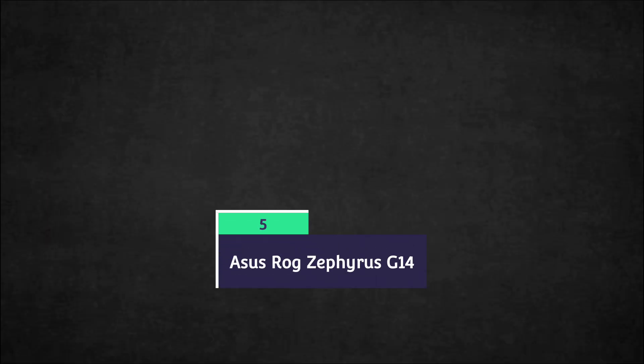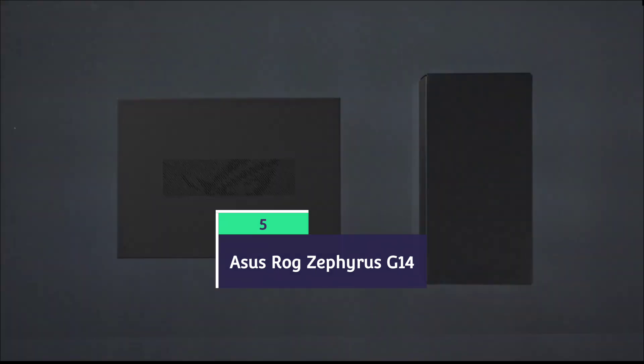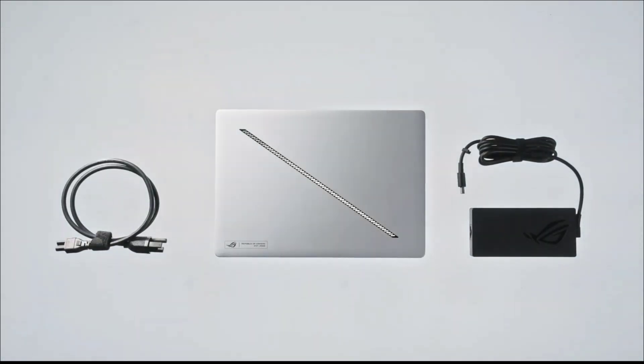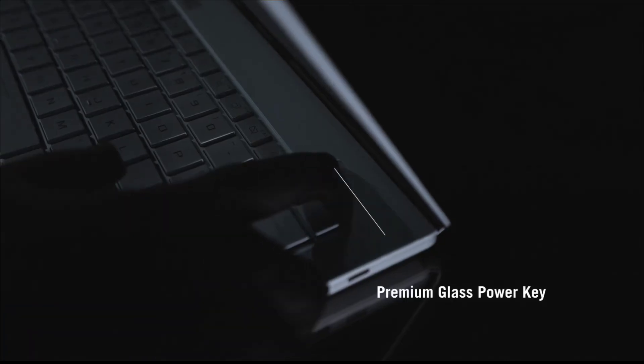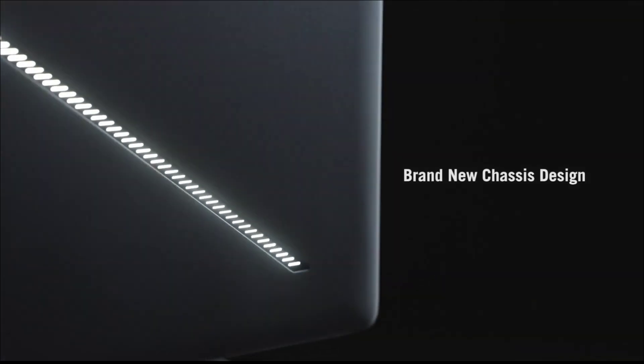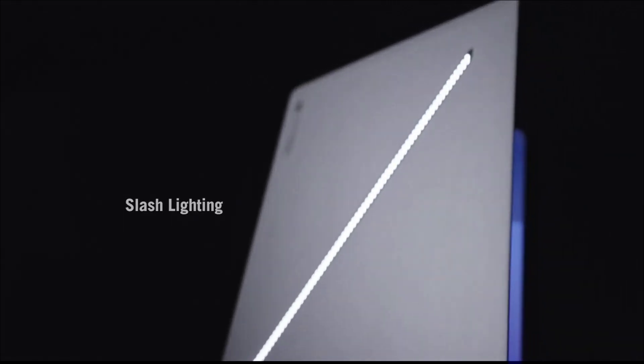The ASUS ROG Z5S G14 is the best 14-inch gaming laptop which is also good for AI processing. It offers respectable performance in a slim chassis that's easier to carry around than more traditional 16-inch gaming devices. It was recently redesigned, resulting in a more streamlined approach with an aluminum design and understated look.